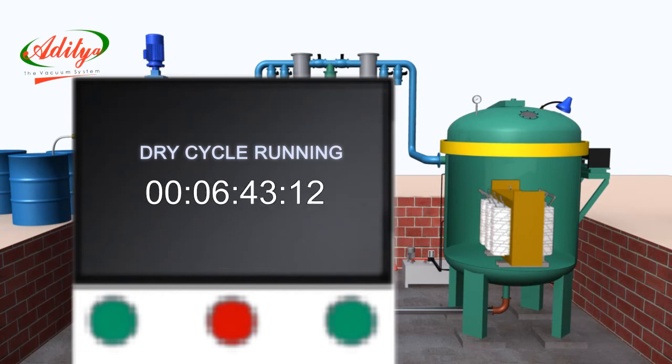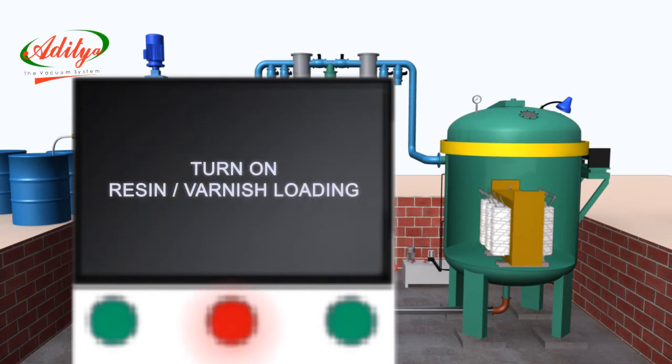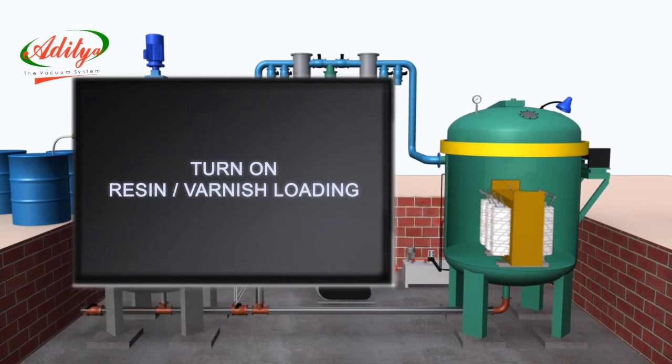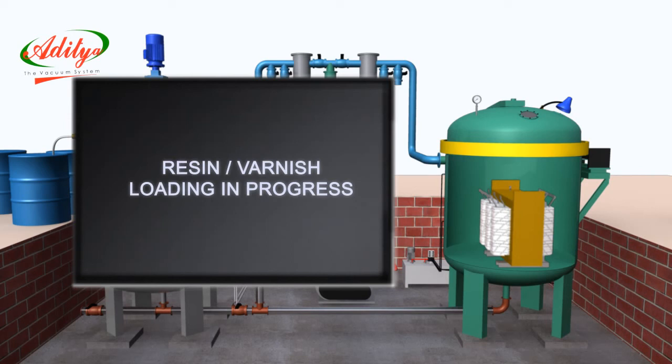Wet cycle under vacuum and resin or varnish — resin or varnish loading. Once the dry cycle is completed, the hooter starts, indicating to begin varnish loading. During this time the display will show: turn on resin or varnish loading. The operator needs to turn the resin or varnish load or unload switch towards the loading position manually. This will stop the hooter and the varnish loading starts.